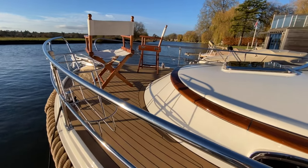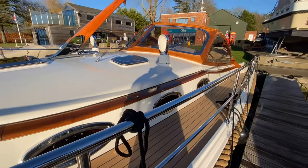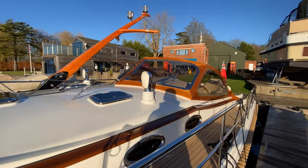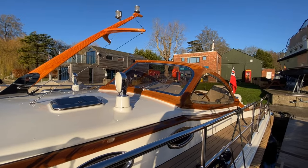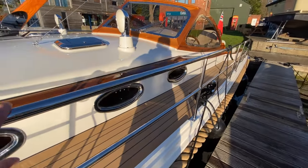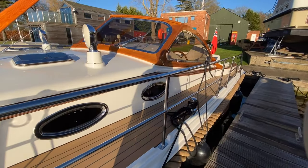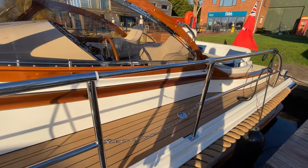Coming round onto the cabin roof, there's a lovely varnish wood finish — that is an optional extra — and also the stunning windscreen which really is beautiful. Coming round on the practical side, you've got nice high handrails to move around the boat, and both port and starboard you've got access points.